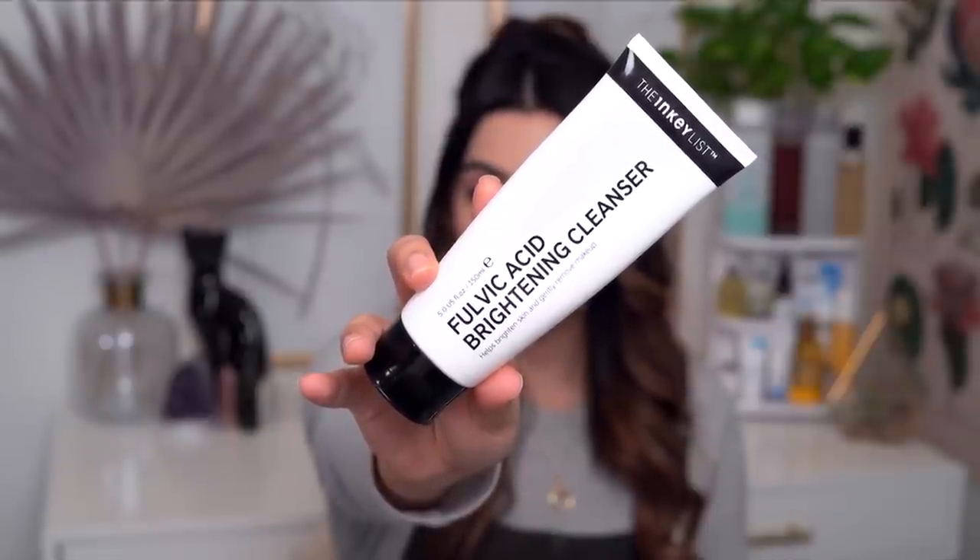Next is the Inky List Fulvic Acid Brightening Cleanser, and this kind of reminds me of the Naturium cleanser — it's solid, it gets the job done, there's nothing wrong with it, but it just didn't super wow me. It has a really nice light gel texture, and I think it's slightly more suited toward oily skin types. Sometimes I felt a whisper of dryness on my skin when I used it, which is why I was a little more meh. I put it shower-side and used it occasionally. That said, Inky List is so affordable, which I really appreciate.